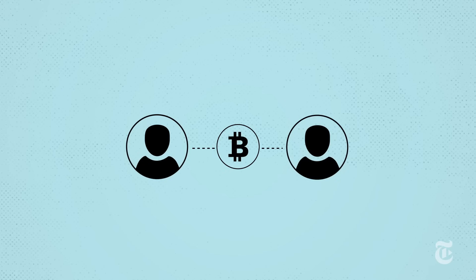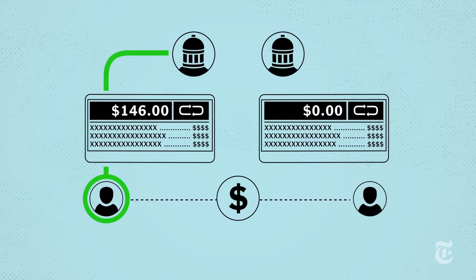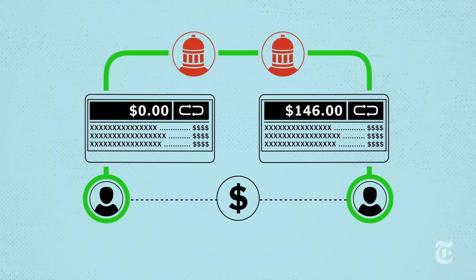With a traditional financial transaction, the exchange gets sent to banks on each side who record the money being subtracted from one account and added to another. But remember, in this scenario, there are no banks or middlemen.